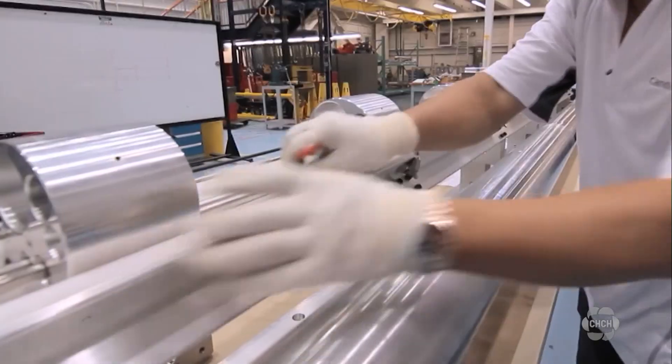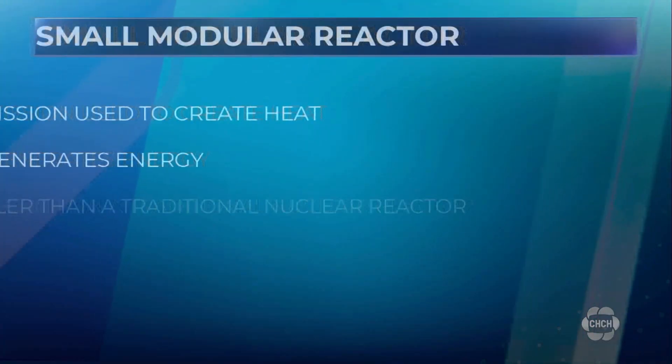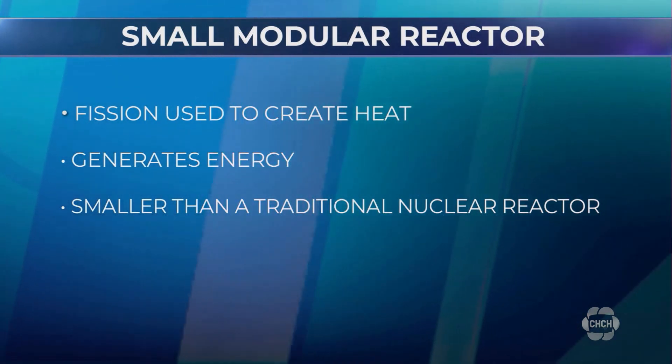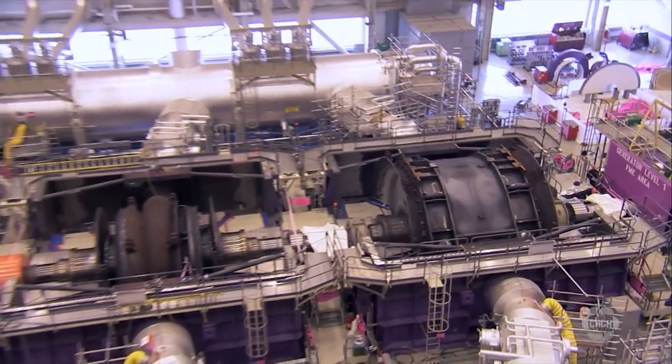In simple terms, an SMR — short for Small Modular Reactor — uses fission to create heat that generates energy. It's much smaller than a traditional nuclear reactor and varies in size depending on the power it produces.